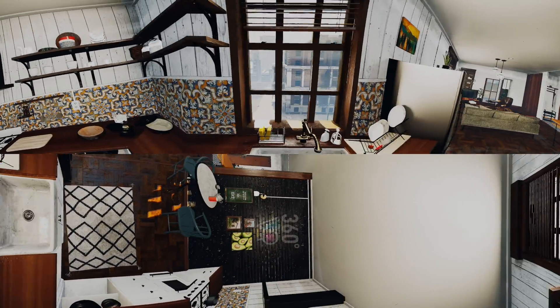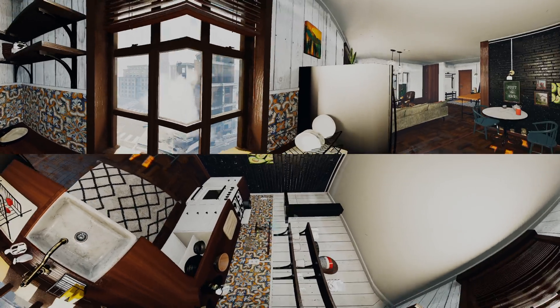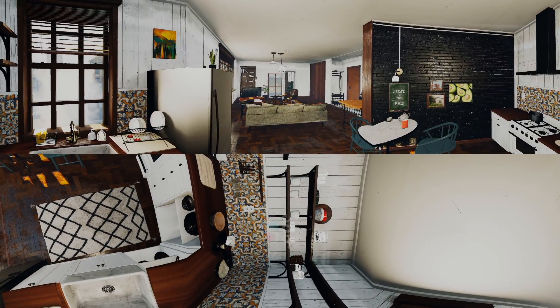That looks like a tremor. Let's check what's happening outside. That doesn't look good. But remember, this is just a simulation.